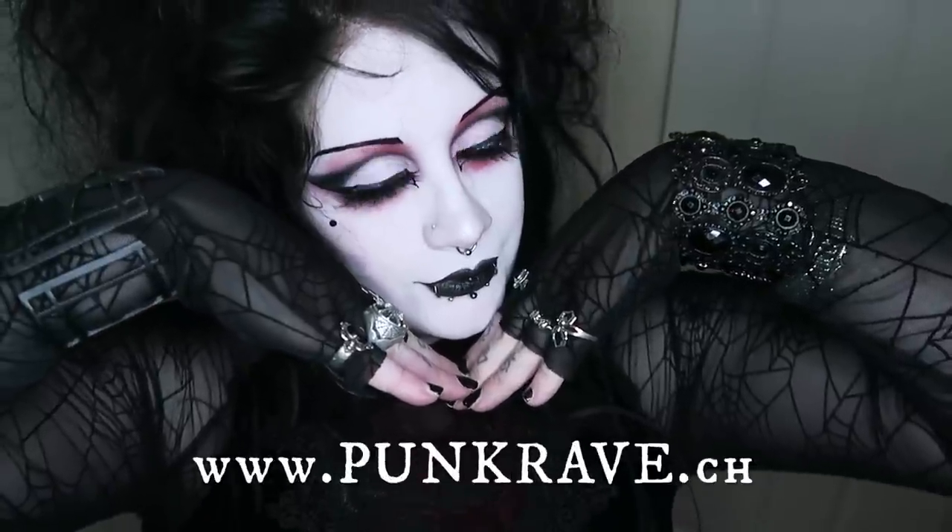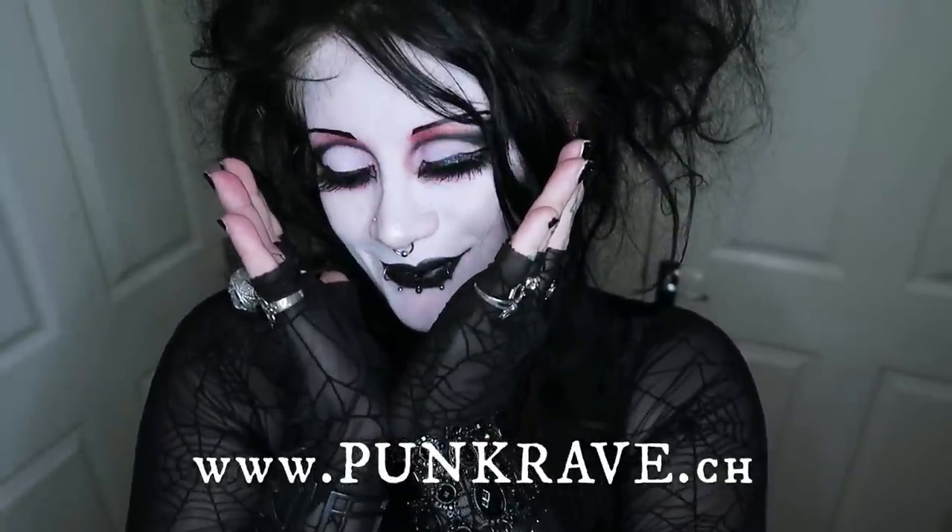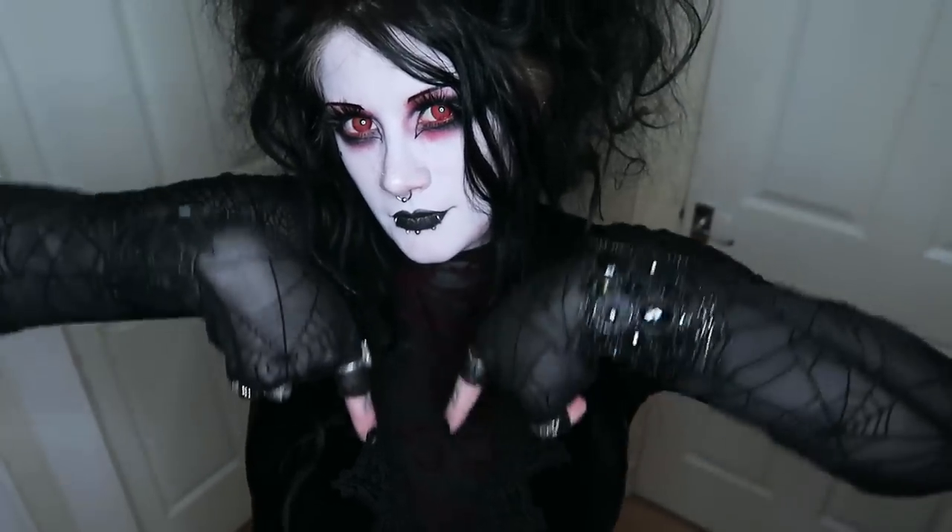This whole outfit came from punkrave.ch, which to my knowledge is the OG online store for Punkrave, one of my all time favourite fashion brands. And what's very awesome is if you click the link below and enter your email, you'll get a special code for 30% off your order and entry into a giveaway where you could win a 100 euro gift card for fancy clothes of your own from punkrave.ch. Cool right, you are welcome.